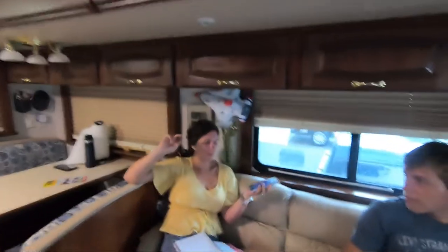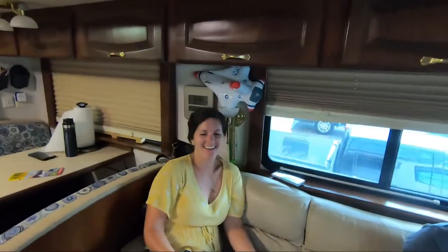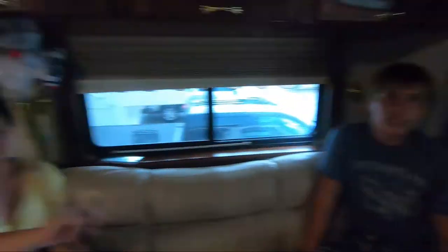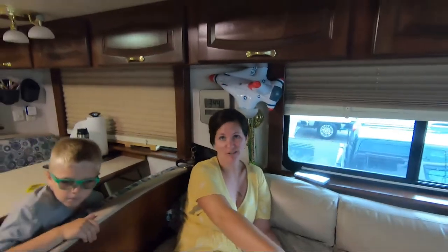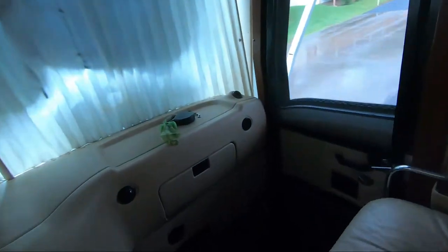All right, let's go to mom's top five. My first one was the fans, same as Barrett's. My second was the shoe storage, which we've shown in other videos — the shoe storage that's in the stairs.